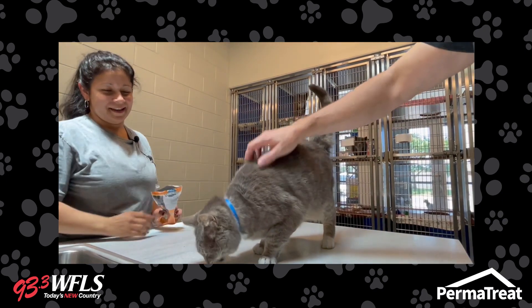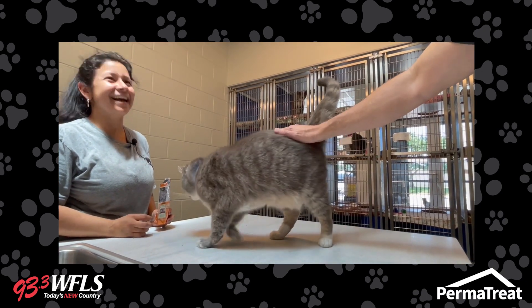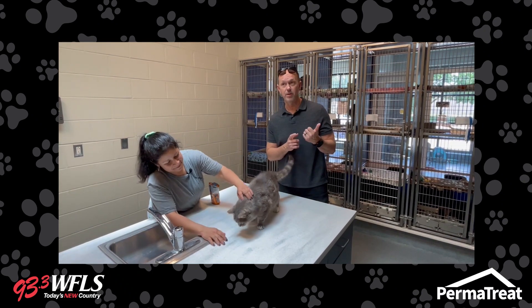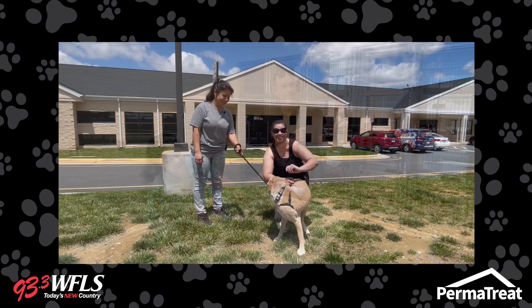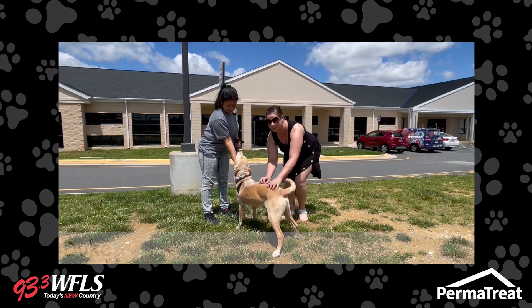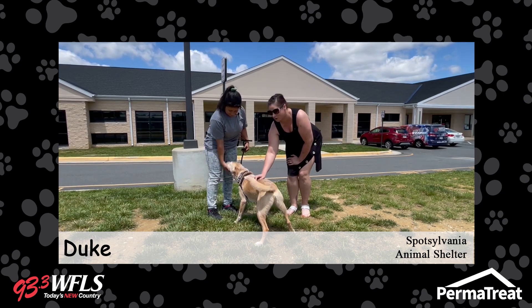We want to find this cat a home, so please reach out and adopt right here at Spotsylvania Animal Shelter. We're about to throw it outside and go to Tiffany, who's standing by with a dog. Let's talk about Duke right now. As you can see — playful, cuddly, soft — Duke is ready to find his forever home.